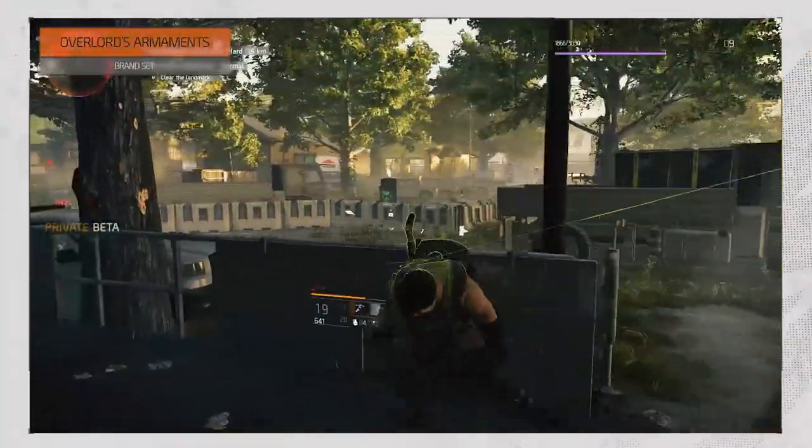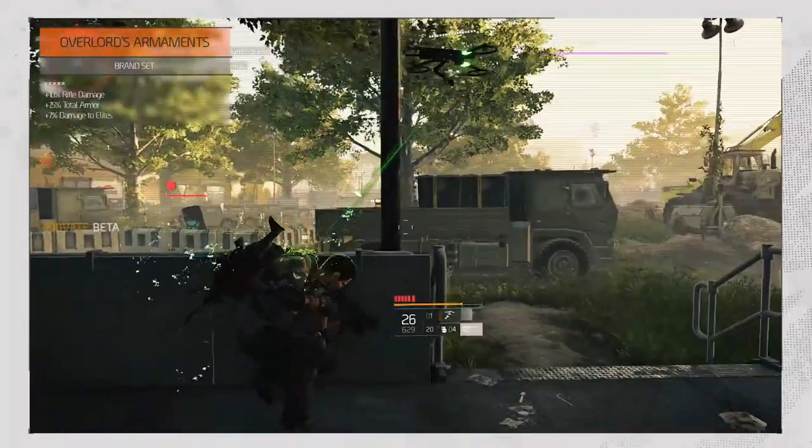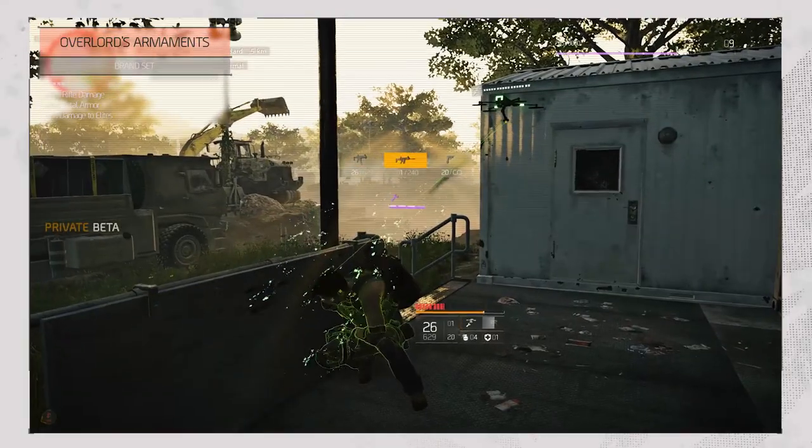Overlord's Armament is a varied brand set as it adds 10% rifle damage, 7.5% total armor, and 7% damage to elites.